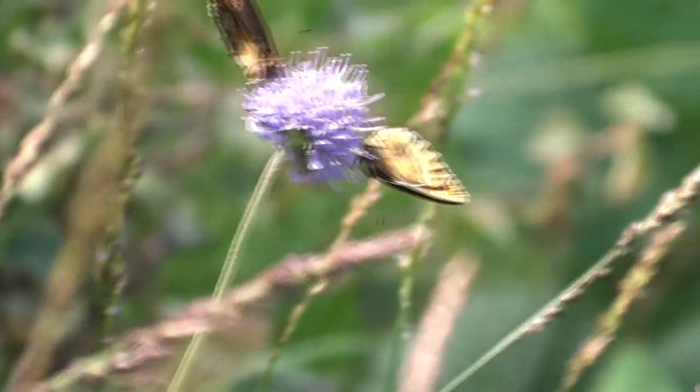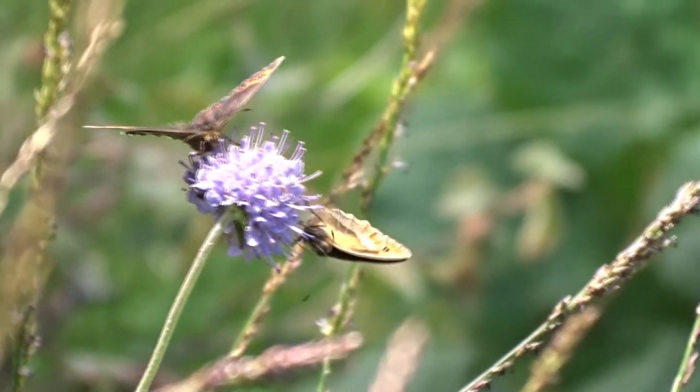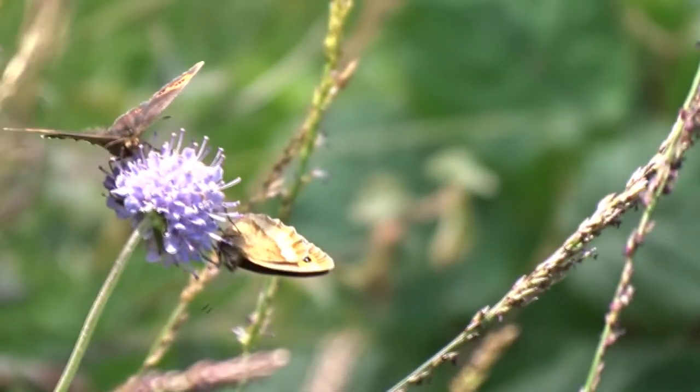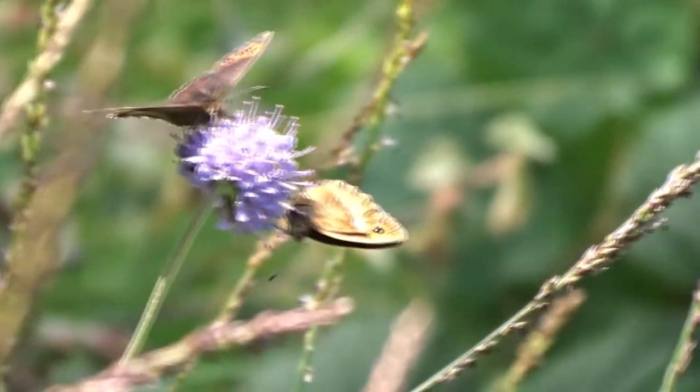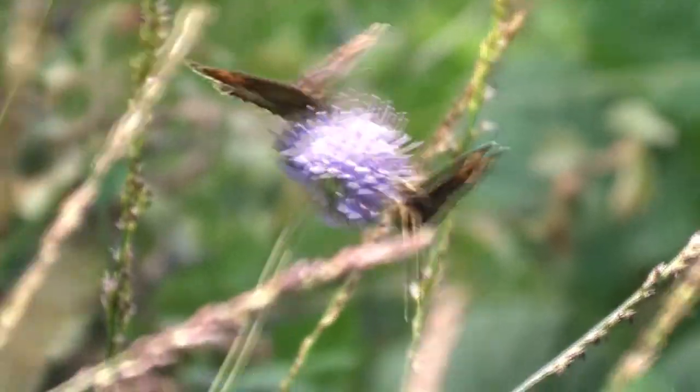Coming in — it appears to be a bit of courtship. I don't know if there were two females before. I must check the spotting; there's an extra spot in the female, apparently. Well, this is exquisite.